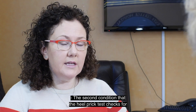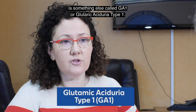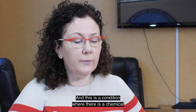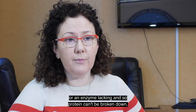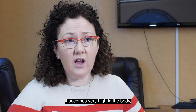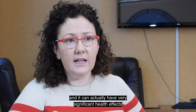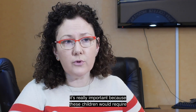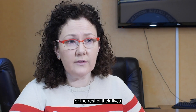The second condition that the heel prick test checks for is GA1, or Glutaric Aciduria Type 1. This is a condition where a chemical or enzyme is lacking, so protein can't be broken down. If protein can't be broken down, it accumulates to very high levels in the body and can have very significant health effects. For this condition, early detection by the newborn screening test is really important, because these children would need to be on a special low-protein diet for the rest of their lives.